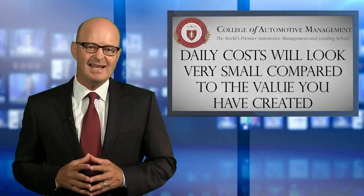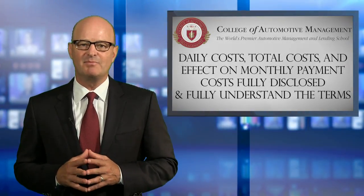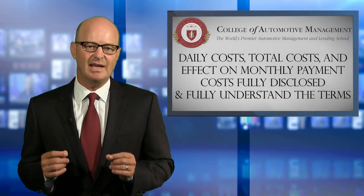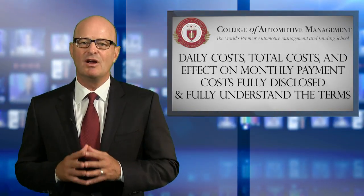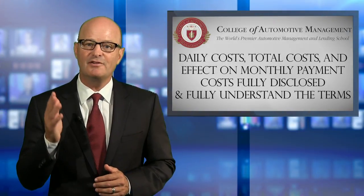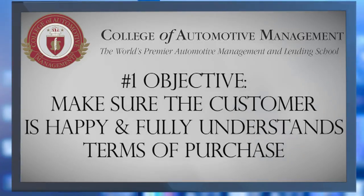As the actual daily costs, total costs, and effect on monthly payment costs — if the deal is a finance or lease deal — are fully disclosed and explained, you are helping the customer fully understand the terms of their purchase, which is part of your number one objective. Remember, the number one objective is to make sure the customer is happy and fully understands all aspects of the purchase.